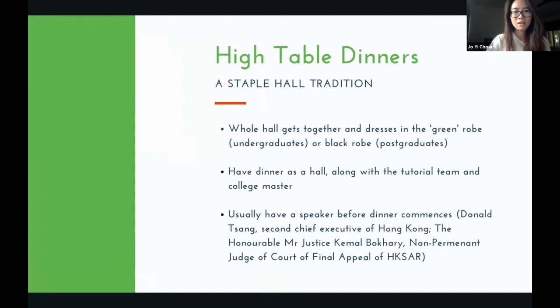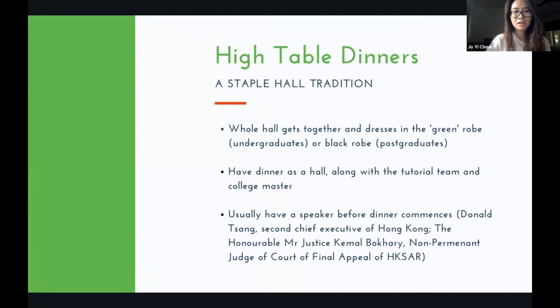High table dinners are a staple of any HKU hall. The whole hall gets together and dresses in green robes for undergraduates or black robes for postgrads. Before dinner, a distinguished speaker shares thoughts on current affairs — during my first semester the prominent topic was the social movement in Hong Kong, and we had Donald Tsang, the second chief executive of Hong Kong, and the Honourable Mr Justice Camel Buckley speak. These lectures are recorded on the Chisun YouTube channel.